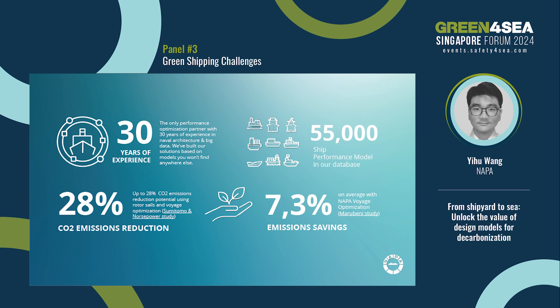I want to highlight some significant figures related to Napa. 30 — Napa is the only performance optimization partner who can draw on over 30 years of experience in 3D hull form design and big data. Napa has a very large database — over 55,000 ship performance models — by far the largest.